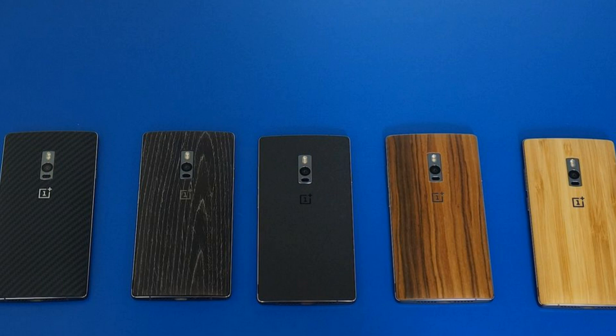The 16GB model comes with 3 gigs of RAM and the 64GB model has 4 gigs of RAM. To summarize the OnePlus 2: no 2K display, no NFC, but it does have a fingerprint sensor, an updated camera with OIS, and it runs Android 5.1 with Oxygen OS.